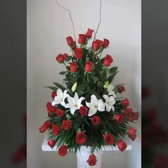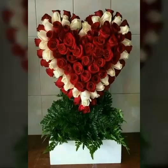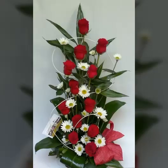Bismillahirrahmanirrahim. Welcome to my channel. In today's video, we will see very beautiful and adorable videos about this beautiful type of flower arrangement that just looks very nice and adorable.